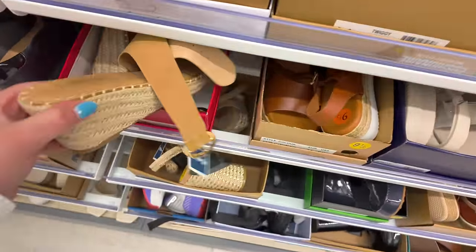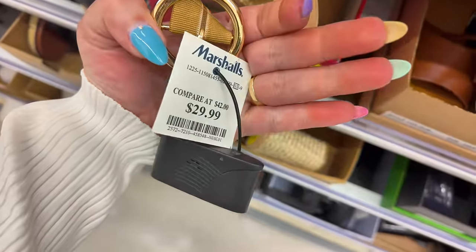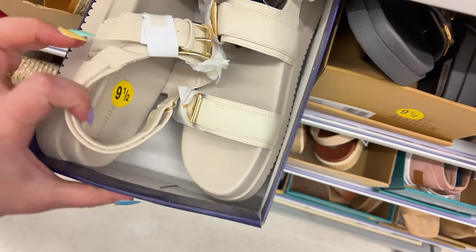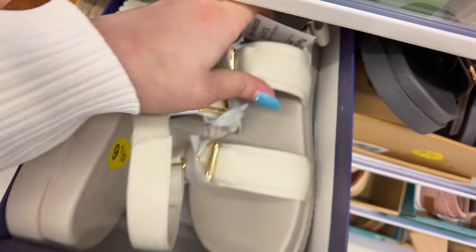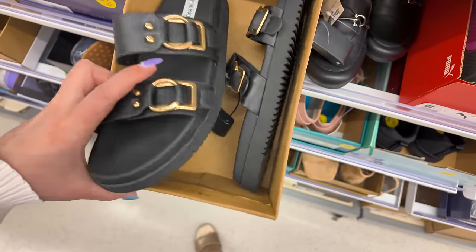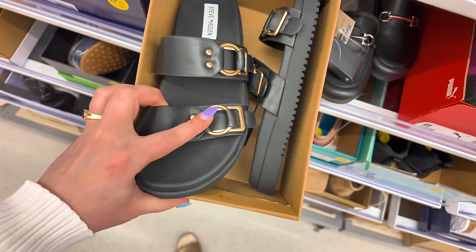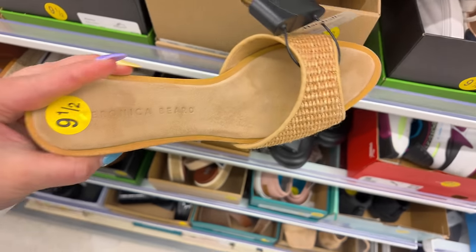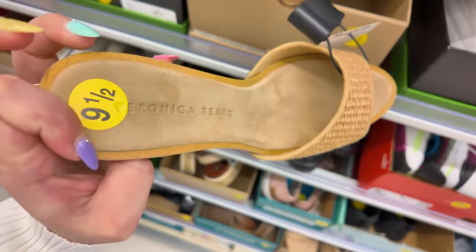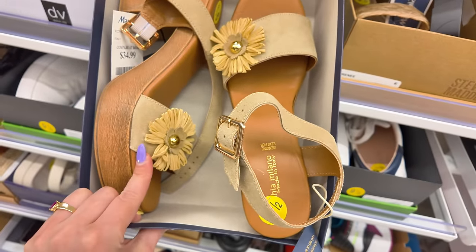Let me know in the comments if you've picked something up lately at Marshall's. Catherine Malandrino, $30. Madden Girl — these are cute, $25. Steve Madden in black — I was trying to get these but they didn't have my size last time — $39.99 with gold straps. You've got Veronica Beard up here — high-end fashion — $99-$100. Sophia Milano for $35 with cute little flowers, very boho.